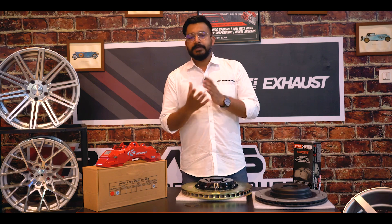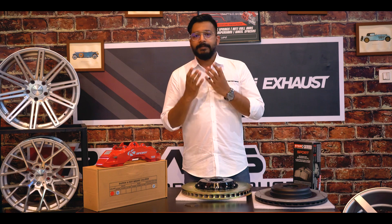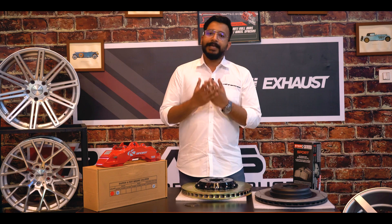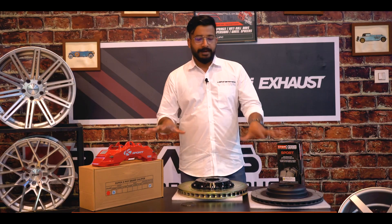There are different types of brakes available, different kinds of upgrades available. For example, performance pads are available, performance discs, and there are big brake kits available. Right now we have a few brake systems available.